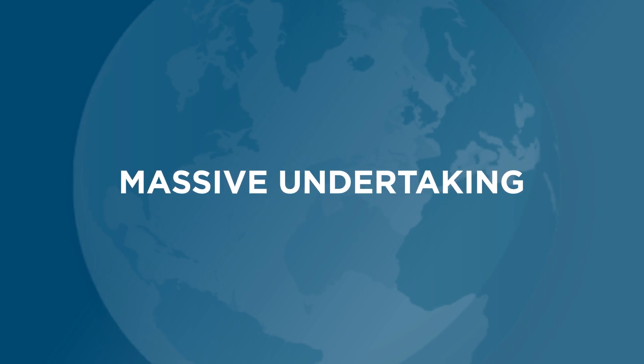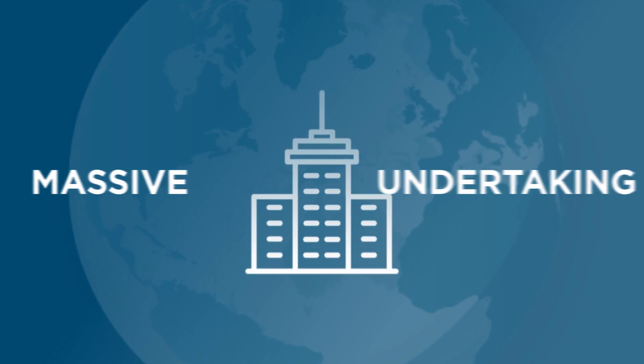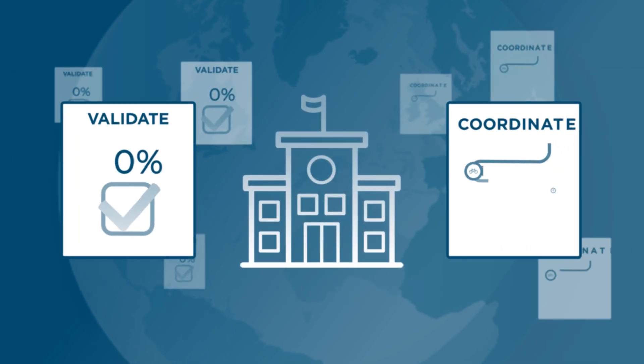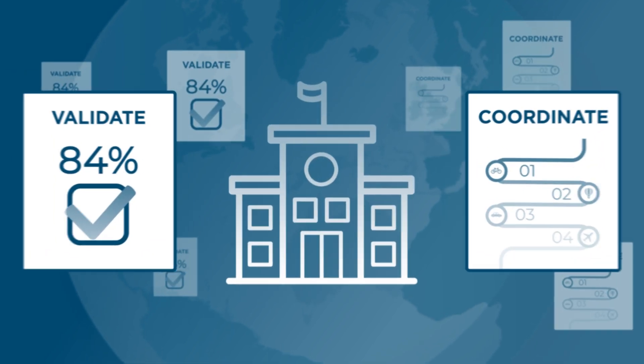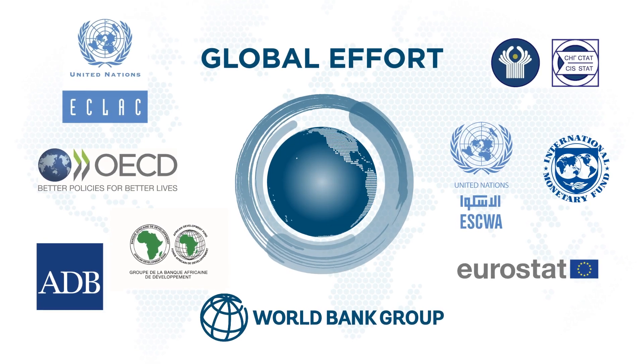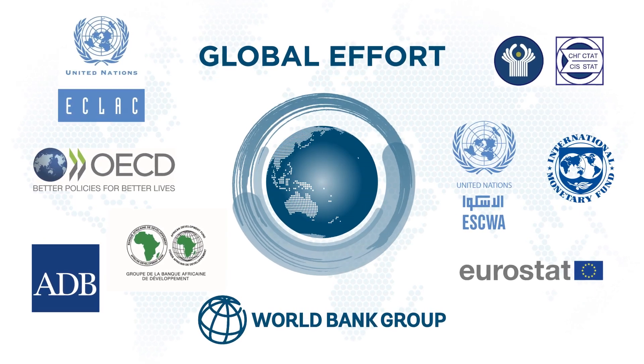It's a massive undertaking. National statistical offices collect prices and spending data. Regional agencies validate and coordinate. The World Bank manages the global effort, with governance from chief statisticians and economic experts worldwide.